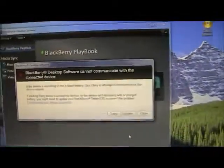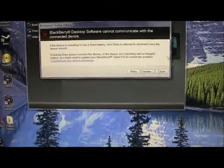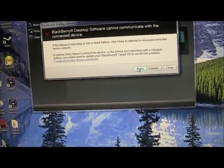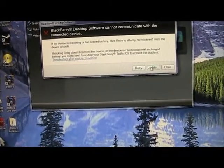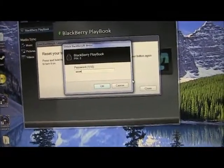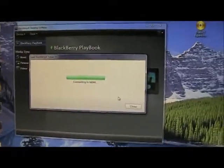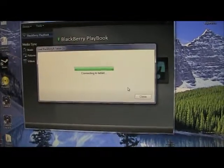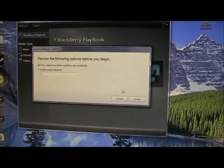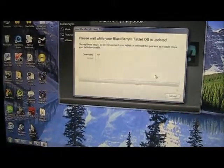So it gives a nice little error: "I cannot communicate with the connected device." So let's try updating. Connecting... connecting... hopefully it can connect and update everything. Connecting...